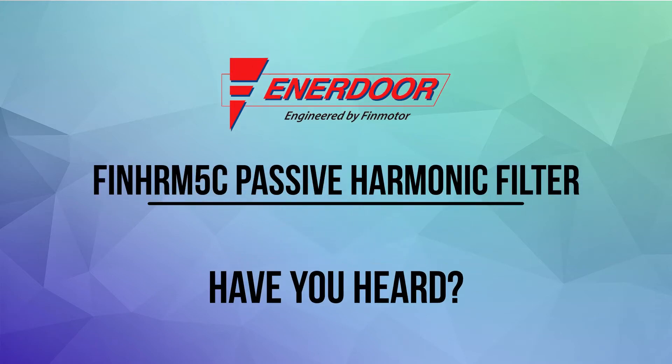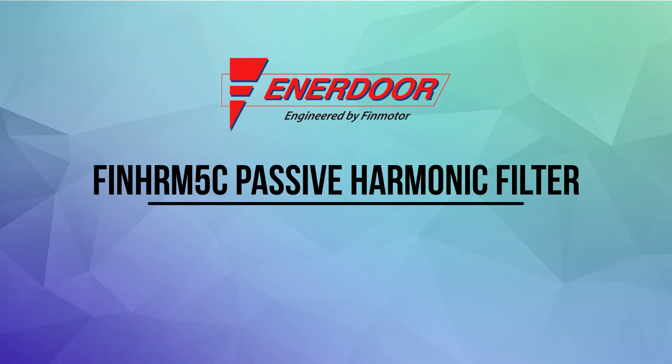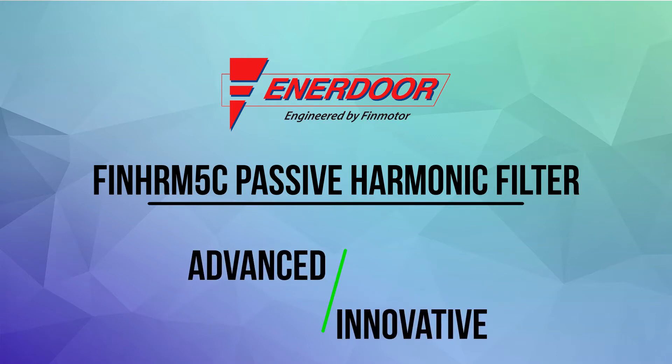Have you heard? With our global presence and innovative R&D, Enridor is proud to introduce the future of harmonic solutions. Our new harmonic filtering technology, the FIN HRM5C, is the most advanced and innovative passive harmonic filter available.